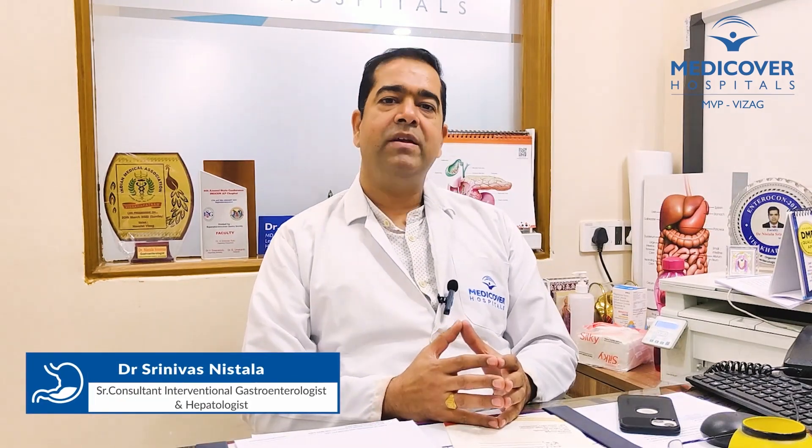For any queries relating to management of obesity, please visit the gastroenterology department at Medicover Hospitals. We can discuss non-surgical treatment options for obesity like endoballoon placement or endosuturing. Thank you.